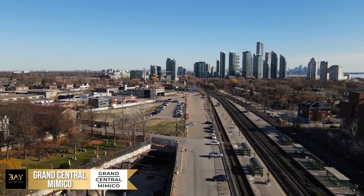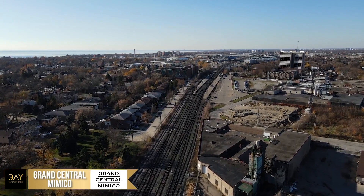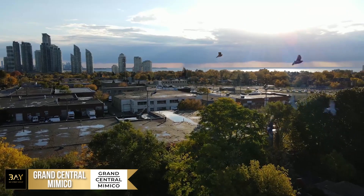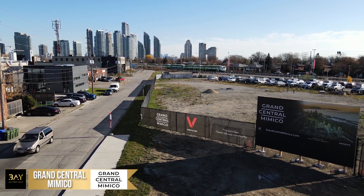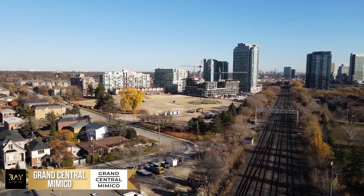The Mimico Triangle is designated as a regeneration area, which means the City of Toronto has identified this pocket as having incredible potential to become the next great master-planned community in the GTA. Along with WENDIC, Toronto has committed to significant capital investments dedicated to improving the neighborhood infrastructure in anticipation of Grand Central Mimico's future growth.